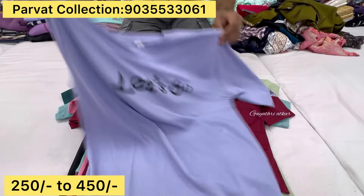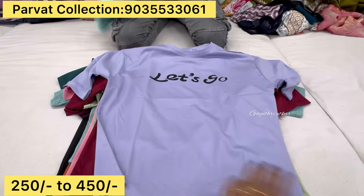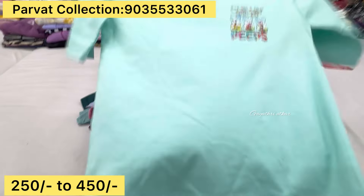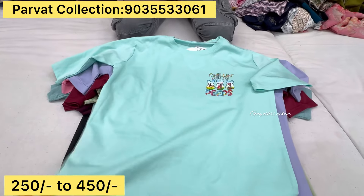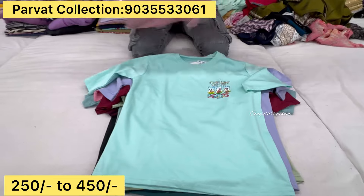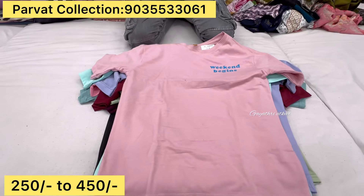This is a print. Happy new year. This is the latest arrivals in Westonmere collections, Parvat collections, Avenue Main Road. This is a continuation of the beautiful collections and complete video.